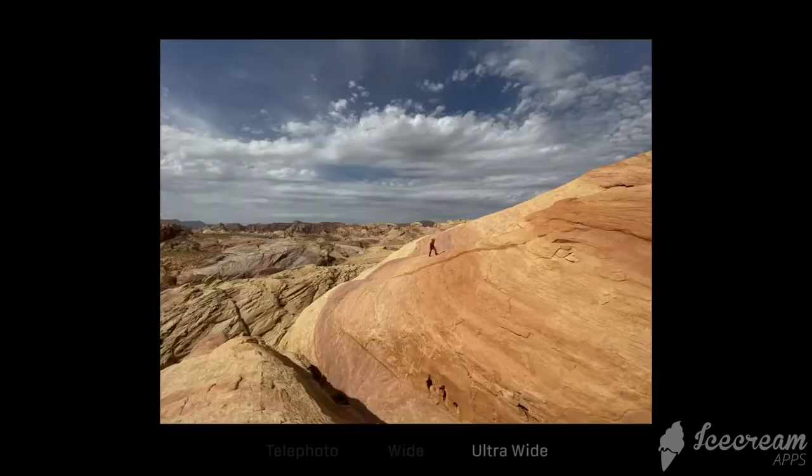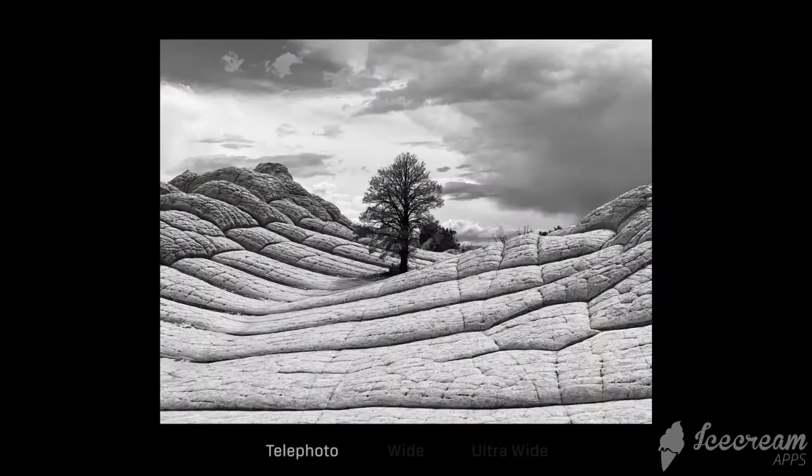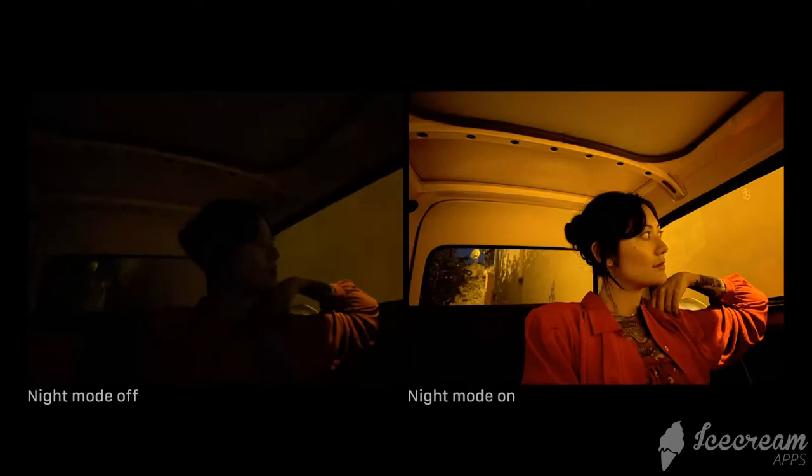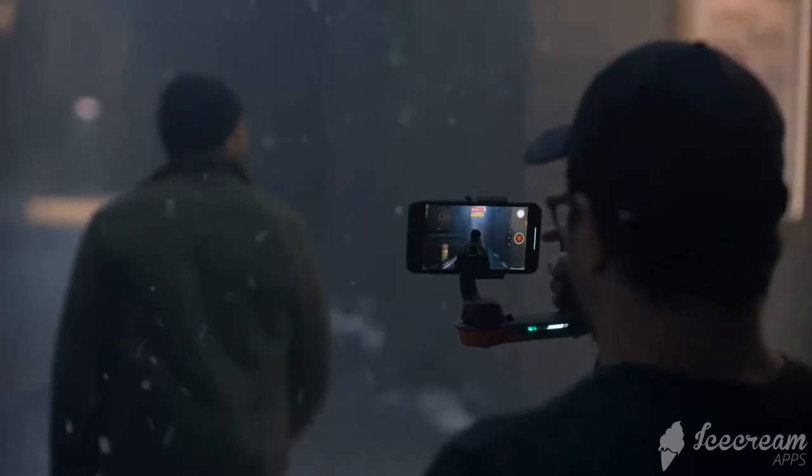You can now view four times more scene in your photos and videos with the ultra wide. All new night mode allows you to capture images never before possible on an iPhone in drastically lower light.